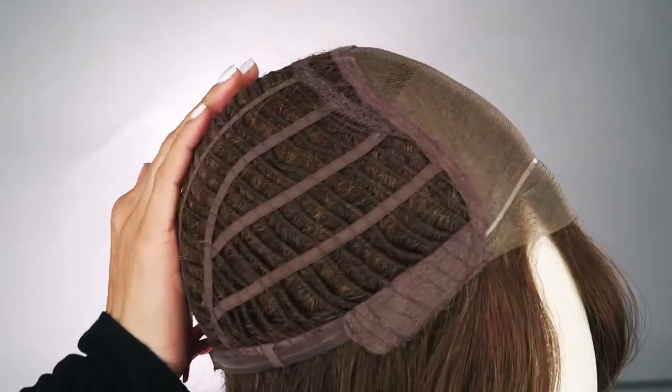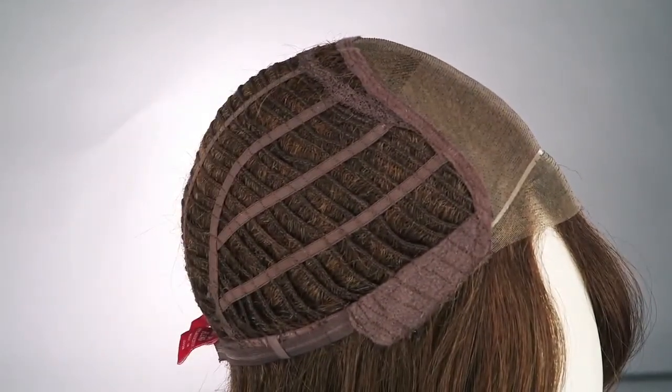The ready-to-wear synthetic hair feels and looks so natural. It also features an open-cap construction, which will keep you light and cool all day long.